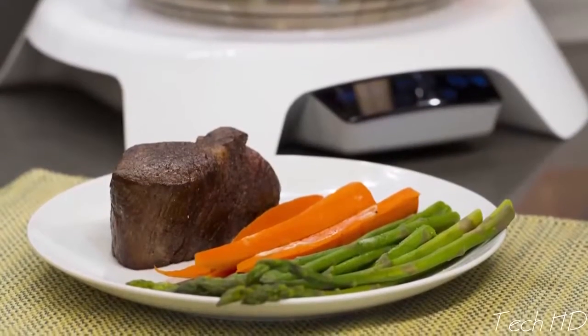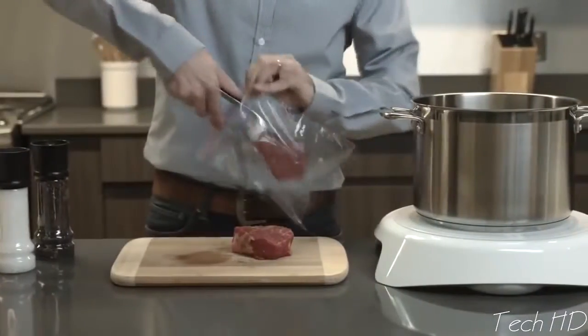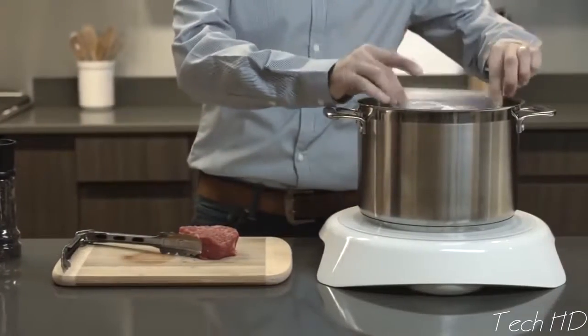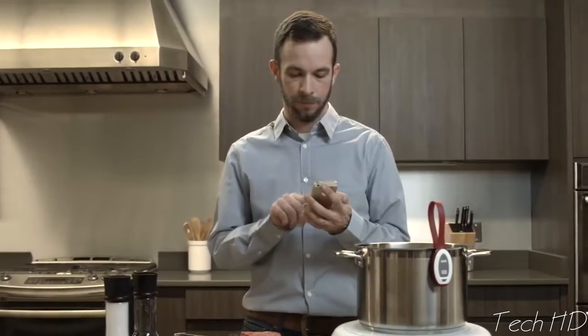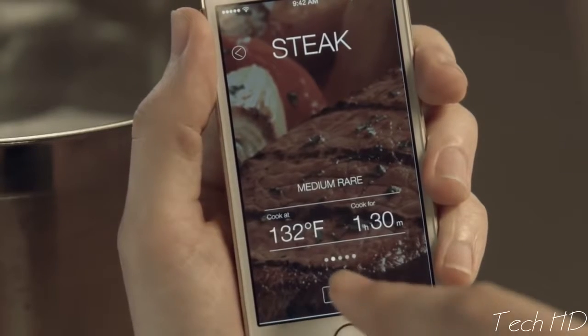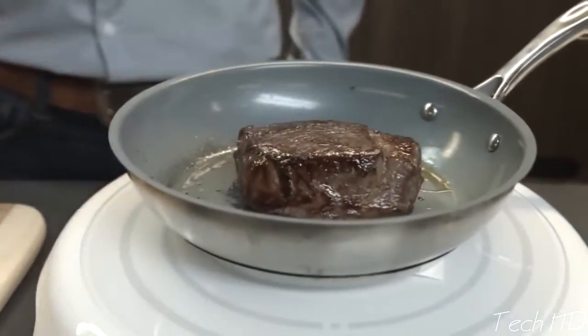One of the coolest applications of Paragon precision cooking is called sous vide — a method that's been used in top restaurants for years because it produces consistent results with very little supervision. Simply seal the ingredients in an airtight bag and place them in a pot of water. Attach the magnetic temperature sensor, set the desired temperature, and press start. You can use the optional Paragon mobile app to find the right time and temperature for your food in three simple touches. Paragon maintains precise water temperature to cook food evenly throughout. Once it's done cooking, briefly sear and serve.